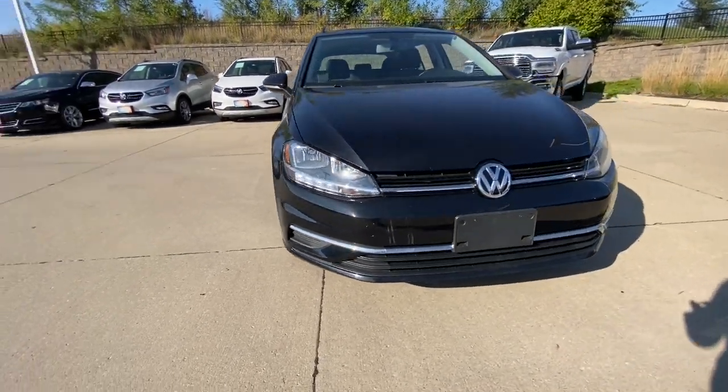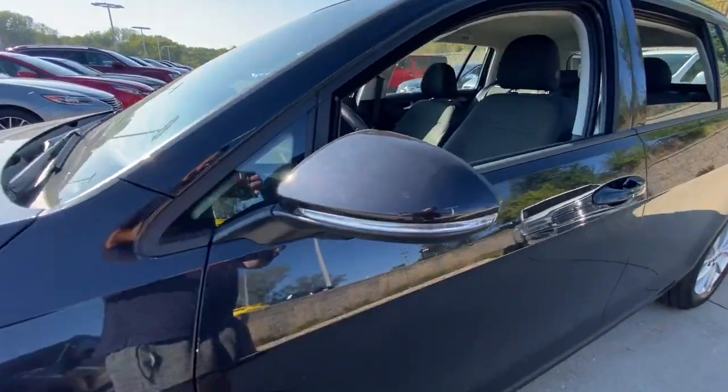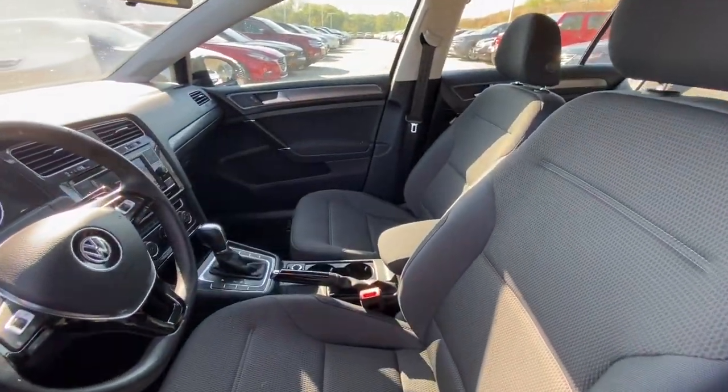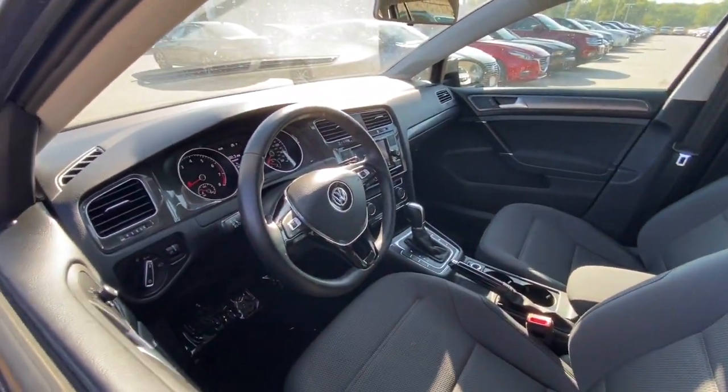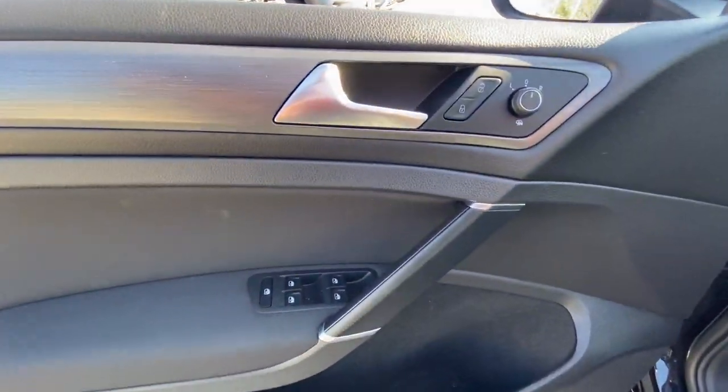Looking for your dream car? It could be the 2019 Volkswagen Golf Sport Wagon. This vehicle still has fewer than 10,000 miles on the clock, so it won't last long. Enjoy a tour of this versatile Volkswagen Golf Sport Wagon.